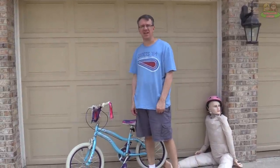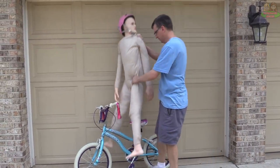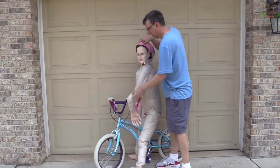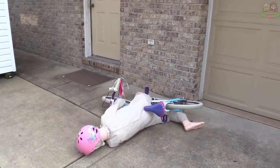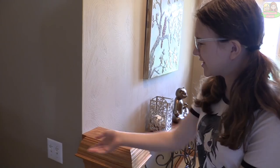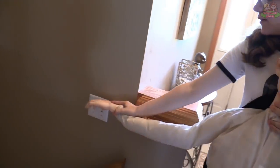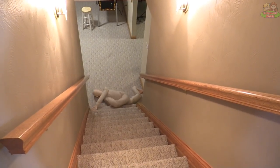Useful light switch reacher — I can't reach the light switch. If only I could somehow extend my hand. There we go! Useful tackle dummy — Jillian, will you help me work on my tackling?